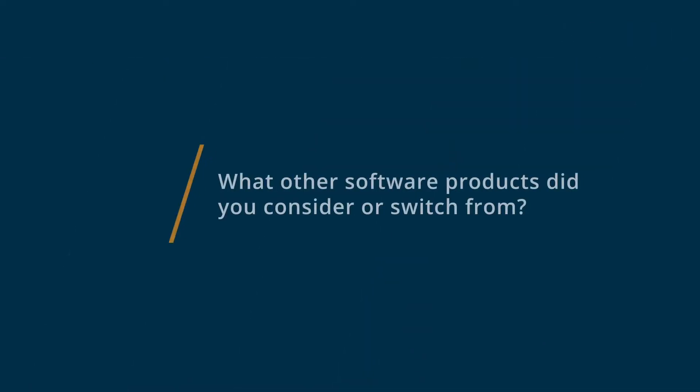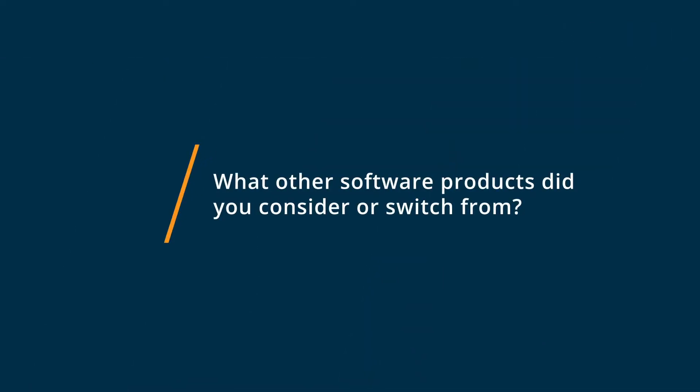Hi, my name is Prateek. I work as an assistant project manager and I give a rating of four out of five for the Autodesk Construction Cloud. For any more reviews, click below.